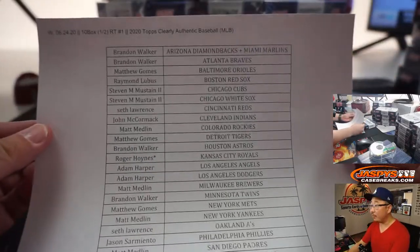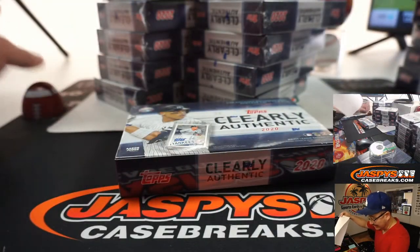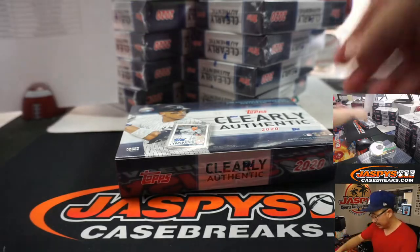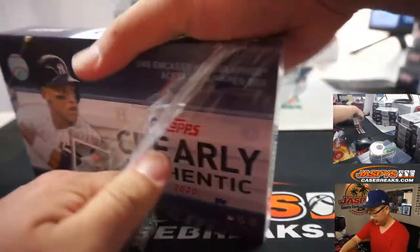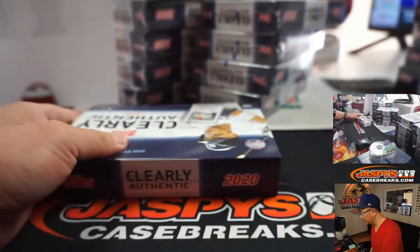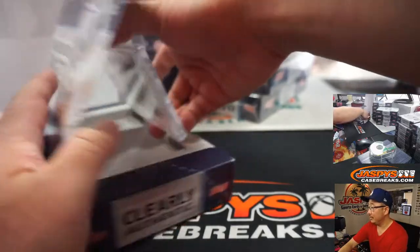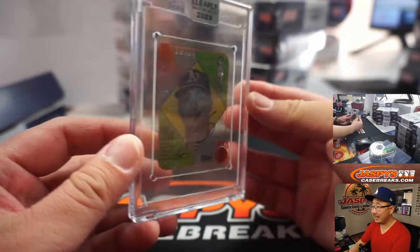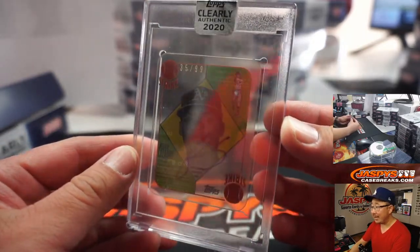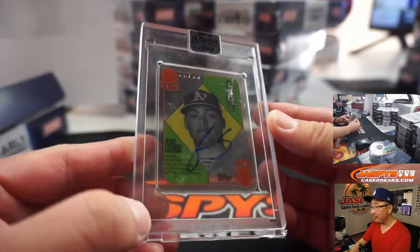There's the final printout right here. Good luck everybody. One acetate, encased acetate card per box, autographed. So first hit out of the gate is going to be a mini hit right here — 35 out of 99, Jesus Lozardo for the A's.